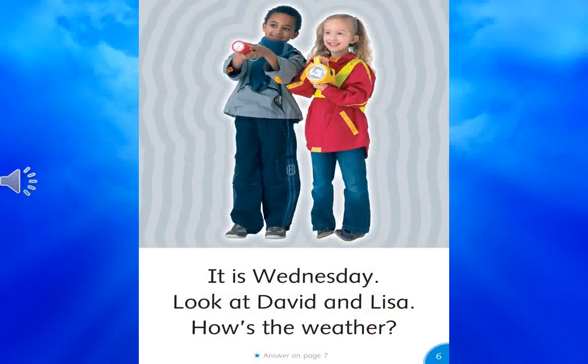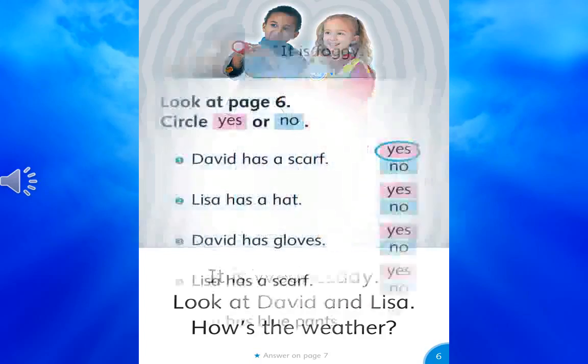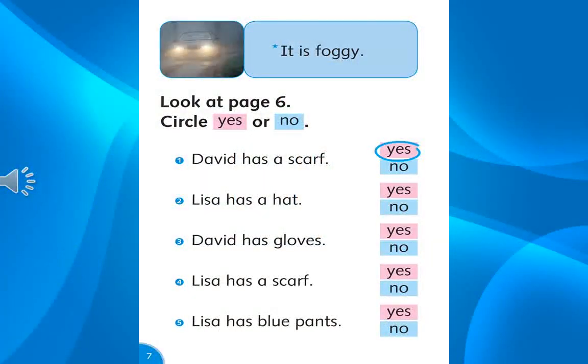It is Wednesday. Look at David and Lisa. How's the weather? It is foggy.